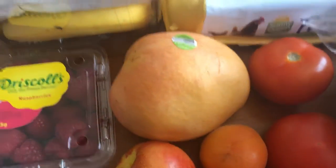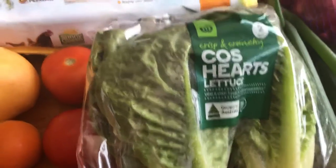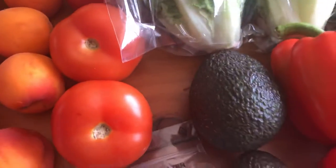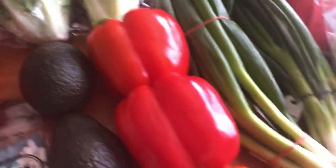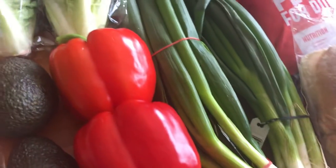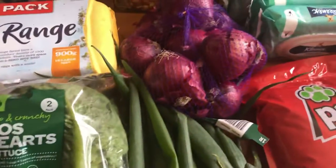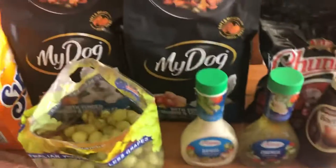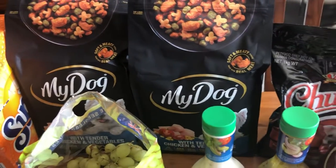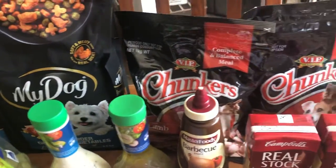A mango, some cos hearts for our lettuce, two avocados, three red capsicum, two bunches of shallots or green onions, and red onions — or Spanish onions, whichever you call them. And our dog food on the back here.